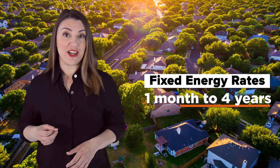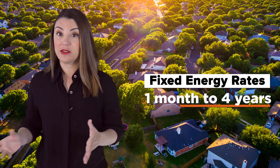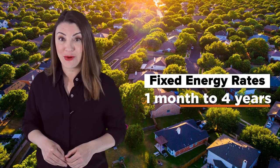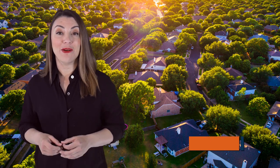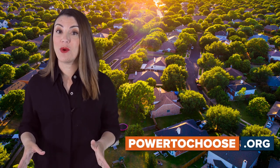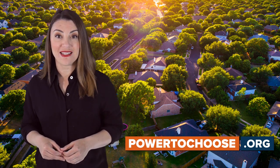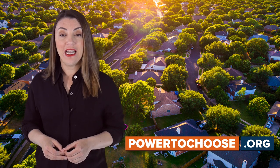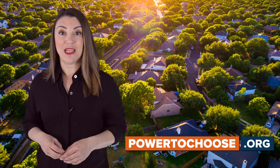You can lock in a fixed energy rate from anywhere from one month to four years, depending on how good of a deal you find and how important peace of mind is to you when paying your monthly bills. PowerToChoose.org, the official website operated by the Public Utilities Commission of Texas, shows all available electricity options in your area, allowing you to compare rates and sign up online.